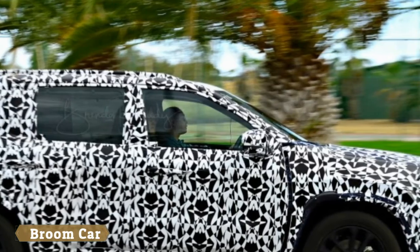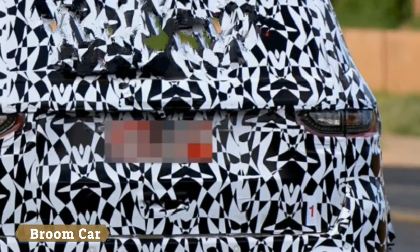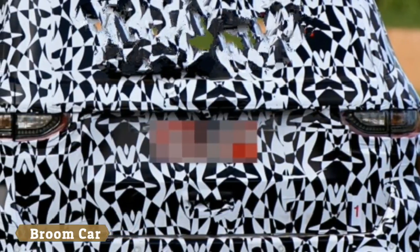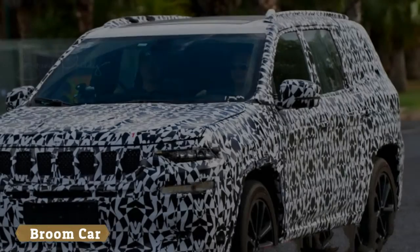the Jeep Yantoo made its debut at the Shanghai Auto Show. While that plug-in hybrid was just a concept, we now have a second set of spy shots showing that a road-going Yantoo is deep into development.